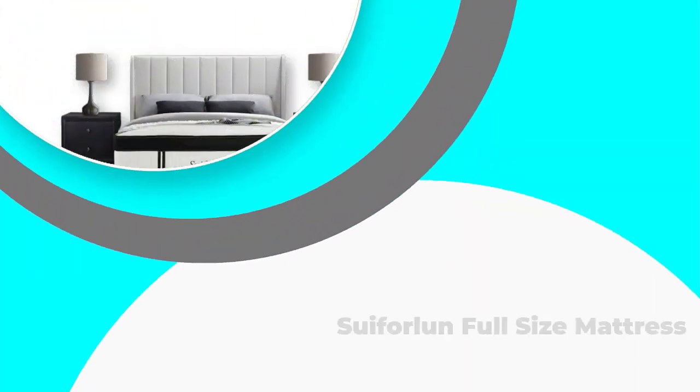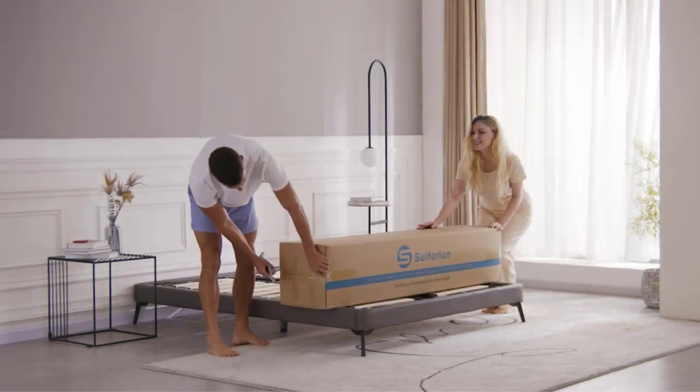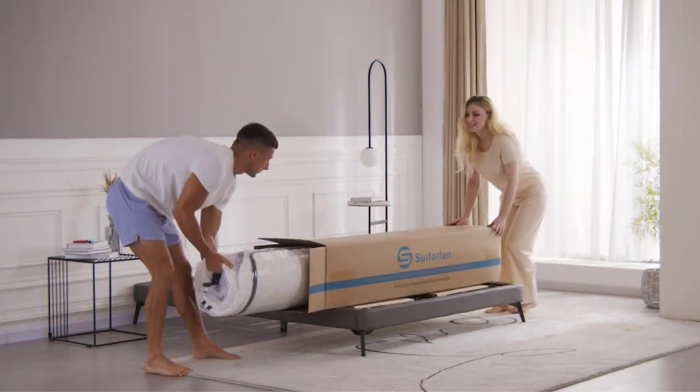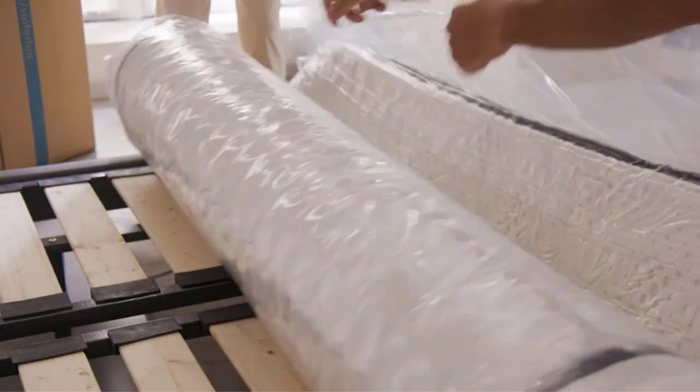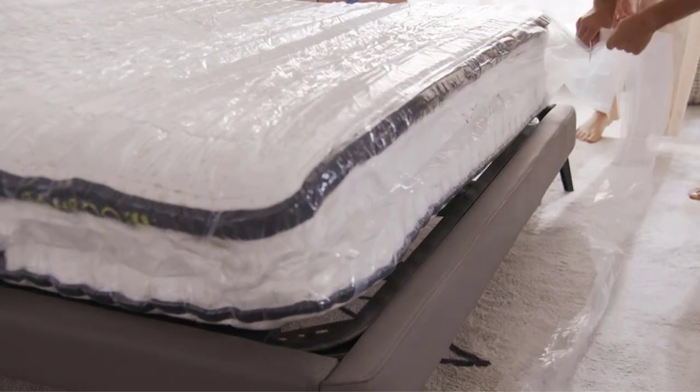Number 5: Suiforlan Full-Size Mattress. The Suiforlan 14-inch mattress features a traditional design with steel gauge coils encased individually. This traditional feature is complemented by the latest memory foam technology that delivers optimum hours of quality sleep.